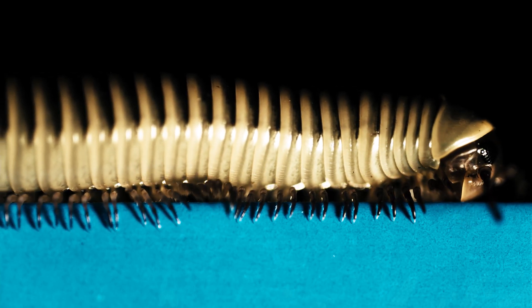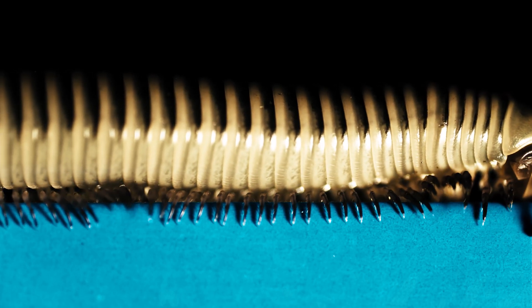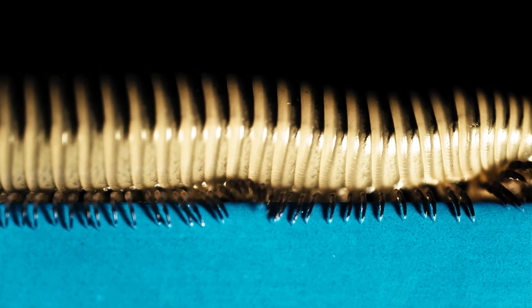Some people say the juxtaposition of light and dark on the ivory millipede reminds them of the keys of a piano, or of a backgammon board.